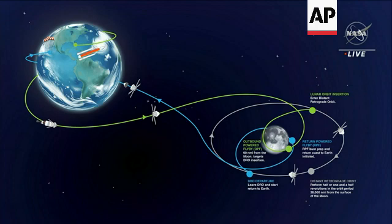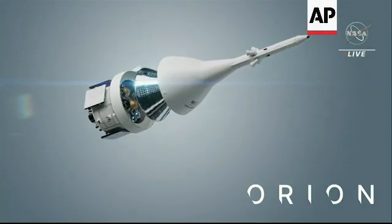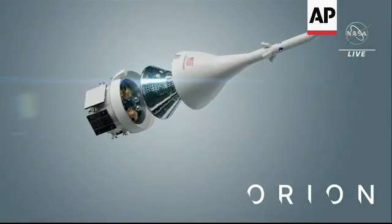When we do that burn and we go by the moon, we're going to be about 60 miles off the surface of the moon. It's going to be spectacular. Orion is made up of three main modules: the crew module, the launch abort system, and the service module.